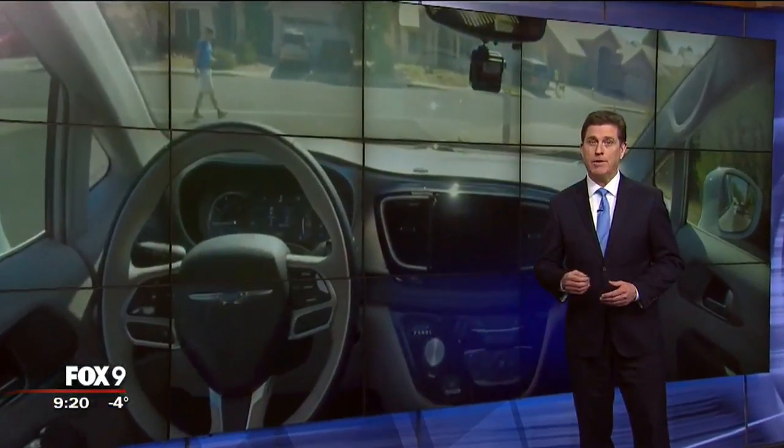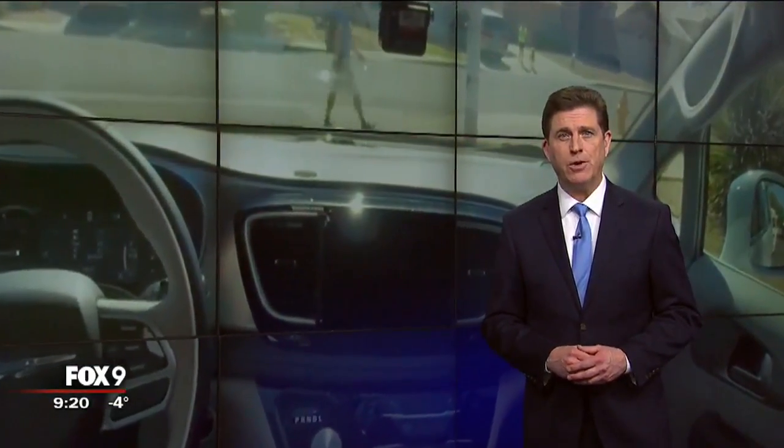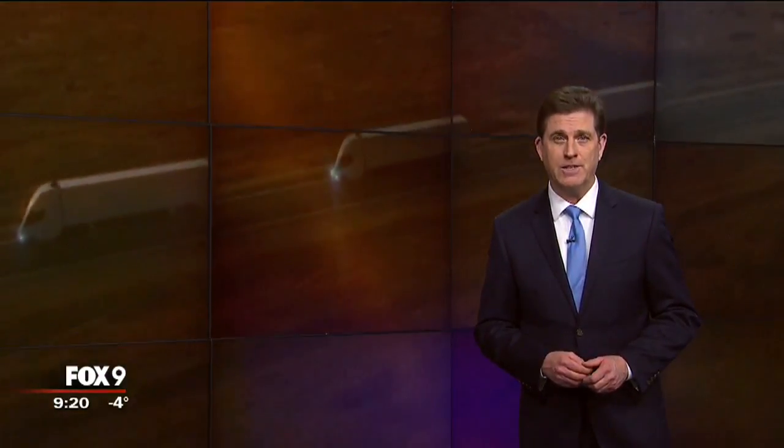Road testing of driverless vehicles is happening now in more climate-friendly places like Arizona and Nevada, and that's where Professor Donath expects to see them first put to regular use by trucking companies as a way to deal with a shortage of drivers. That could happen in less than five years. I'm Jeff Ballyon, Fox 9.